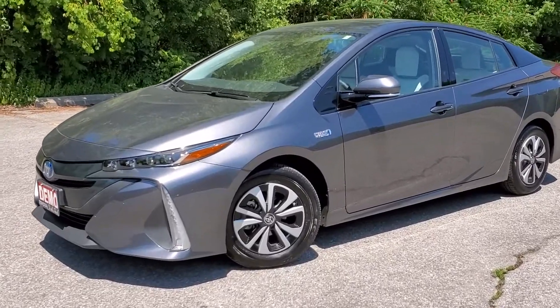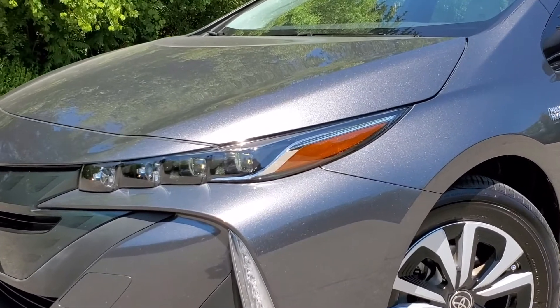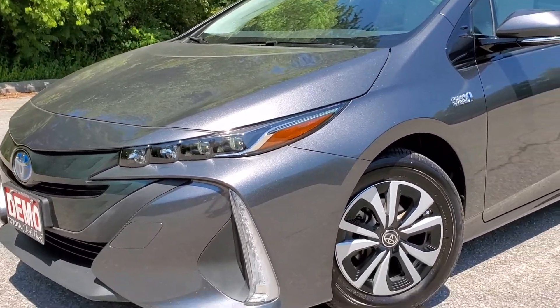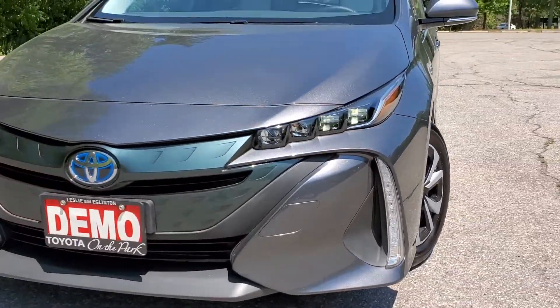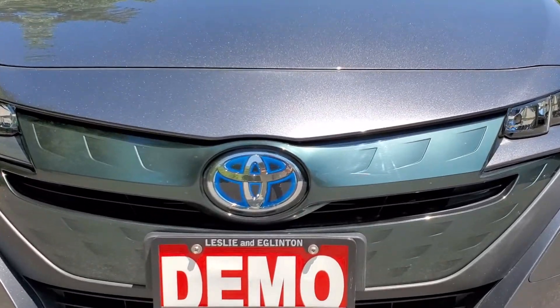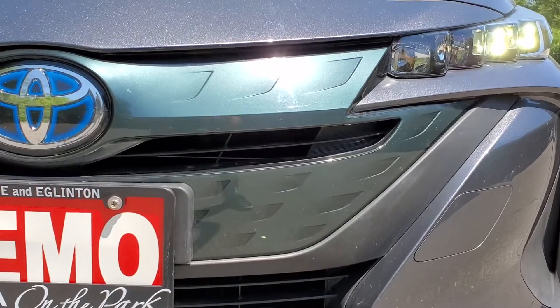Let's start with the car. The front headlights are quad-style projector headlights — you have four on each side of the vehicle, distinguishing them from the regular Prius so you know that you have a Prime. The front grille also has a blue symbol telling you that it is a hybrid.